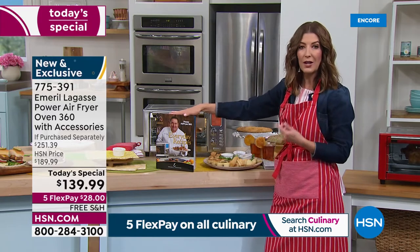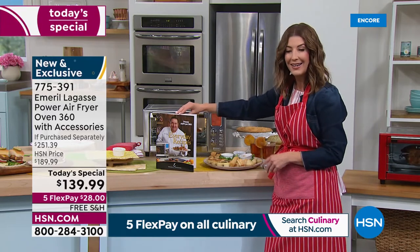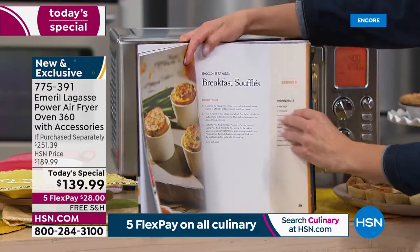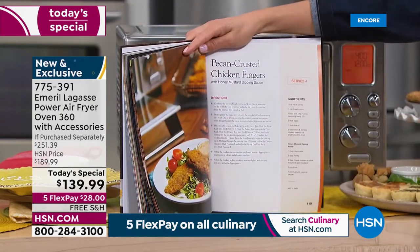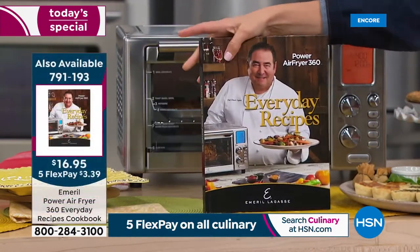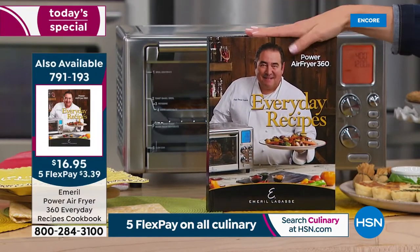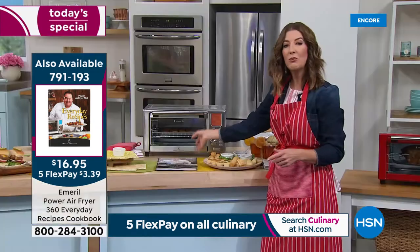If you want additional inspiration, there's a nice hardcover recipe book with full-color photographs — from breakfast to lunch to dinner to desserts, everything is in this wonderful cookbook. It's only $16 and change tonight. And if you want to add on other Emerald items, there's an apron in three different colors and wonderful accessories at HSN.com.